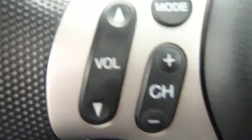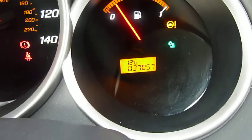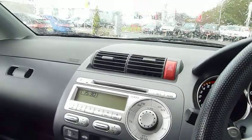Audio controls on the steering column as well. Nice big speedometer, and as you can see it's just turned 37,000 miles. Good service history with this car.